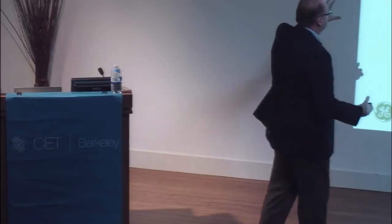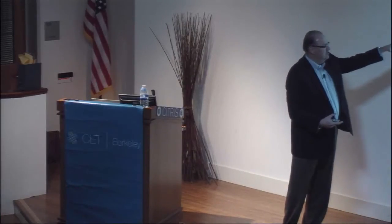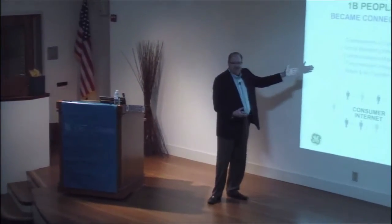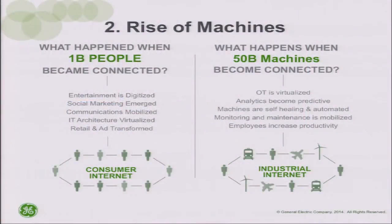Back in '95, '96, lots of people had the opportunity to say, 'A billion people are getting connected on the internet — somebody's going to make money here, somebody's going to transform an industry.' Think about entertainment, social media, social marketing, communications, the way IT has been virtualized, retail, and advertising — all these industries have been foundationally changed.